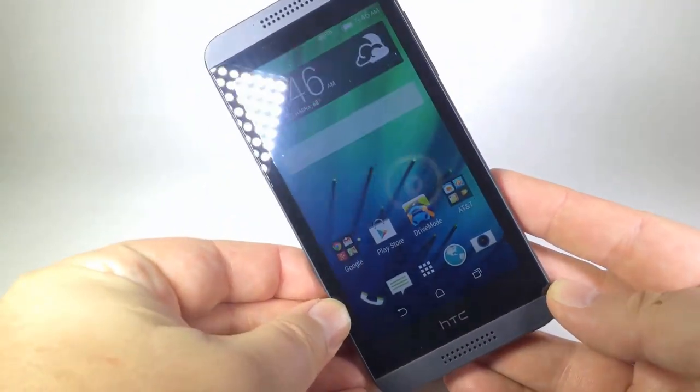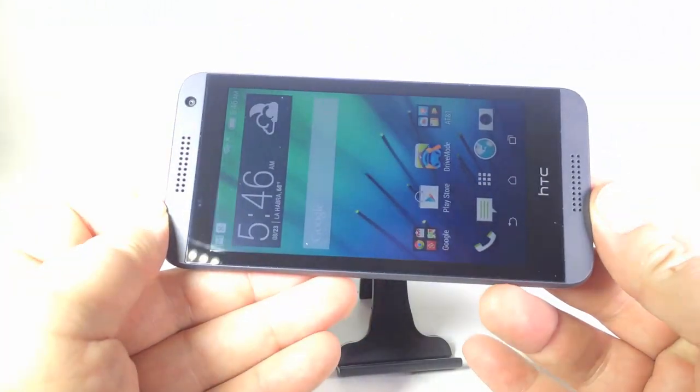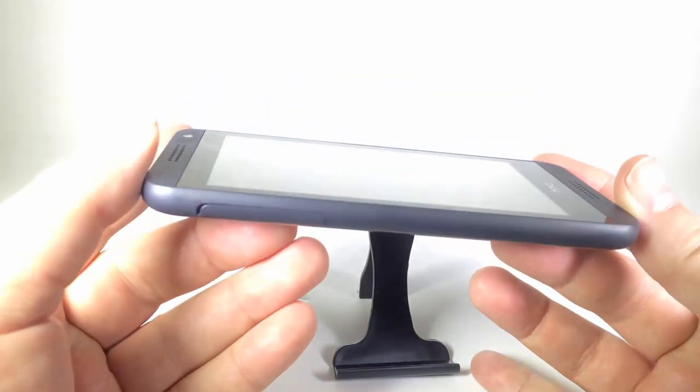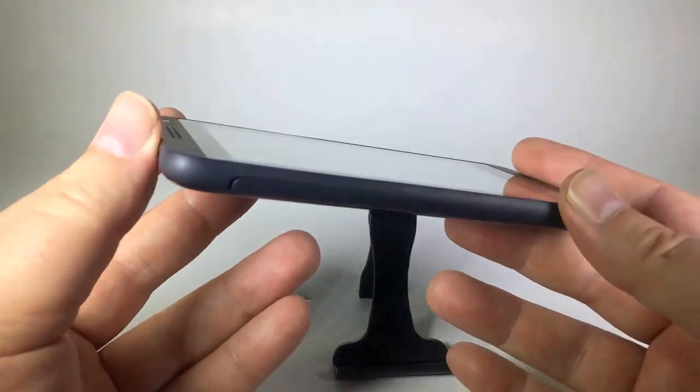So let's take a look at the HTC Desire 610. This is a really good phone that you're going to get incredible value from, because you can get this from AT&T.com's store right now for $0.99. So you're going to save a whole lot of money that you would normally spend for a high-end phone.